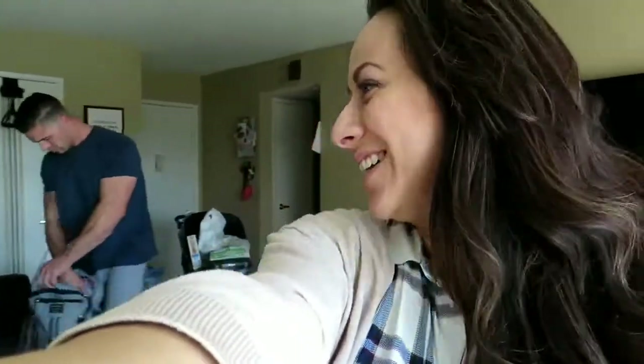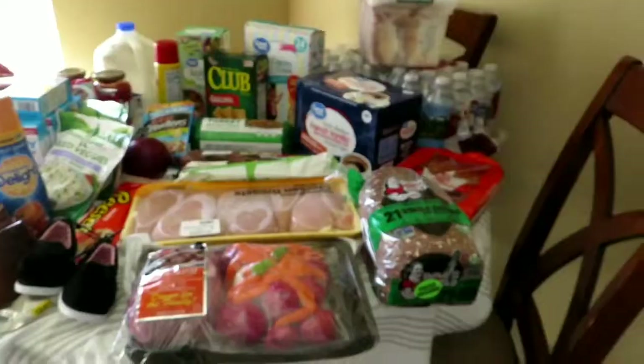Alright guys, so we just got back from Walmart and I'm going to show you guys what $173 worth of Walmart stuff is — which is nothing. But anyways, here is our little grocery haul.